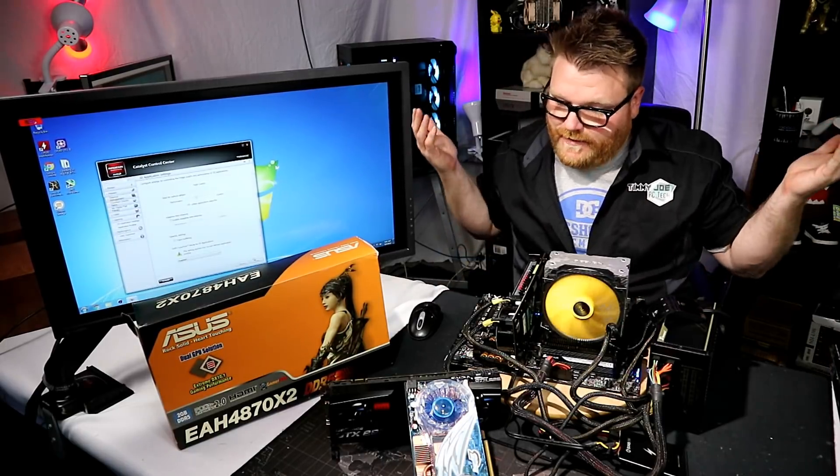This card is just done. It's a really pretty wall hanger. Even running it in Windows, it gets so hot that you can barely touch it.